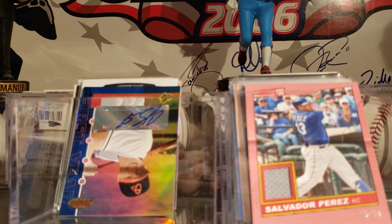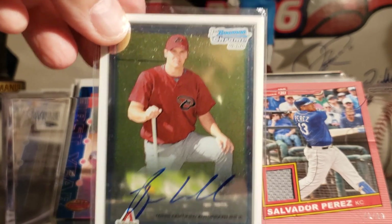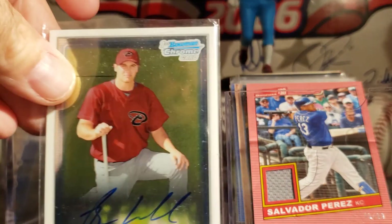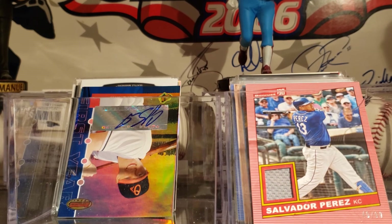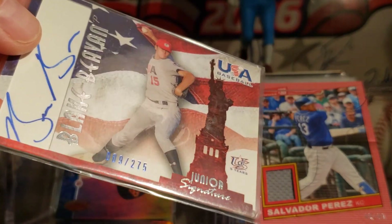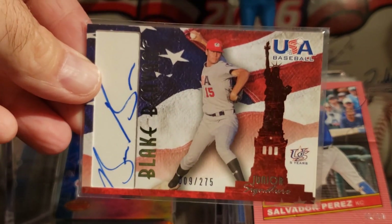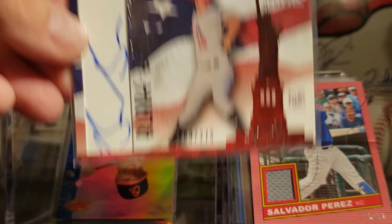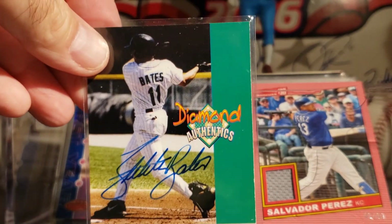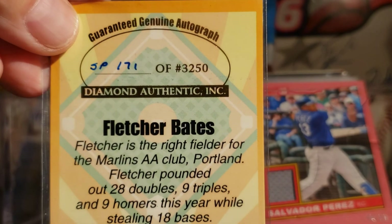So it looks like we got all this stuff out of a dollar bin. Ryan Wheeler — don't know him, but it's his first Bowman from 2010. Here is a Blake Bivon, about 275, on card, USA. Fletcher Bates, Diamond Authentics, and this is numbered 171 out of 32.50.